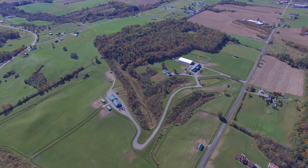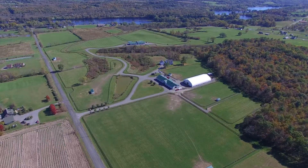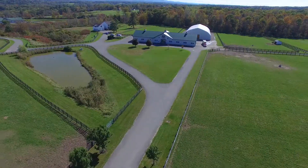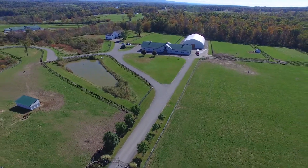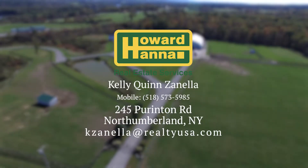The paddocks are a mix of flat and hilly terrain that provides a variety of natural exercise opportunities for your equine athletes. This property is equipped and available for its new owner to produce the next champion.